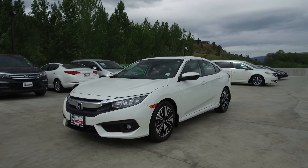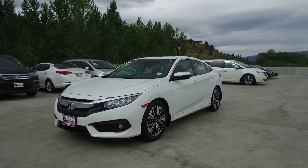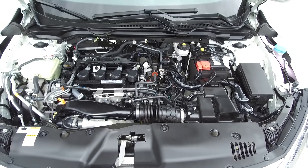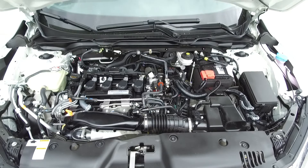Hi, my name is Chris from Harmony Honda and today we're taking a look at a pre-owned automatic 2016 Honda Civic EXT sedan. Under the hood we have a 1.5 liter turbo dual overhead cam 16 valve straight four-cylinder engine which produces 174 horsepower.